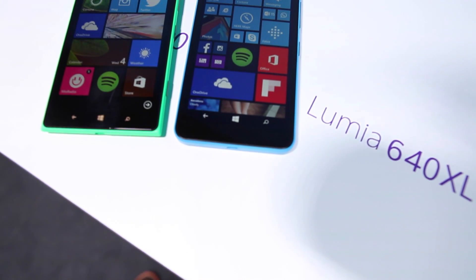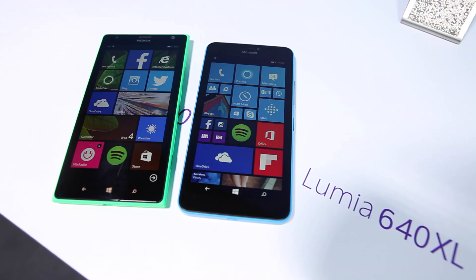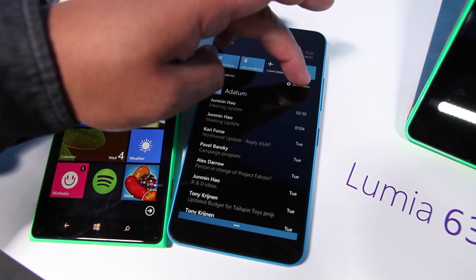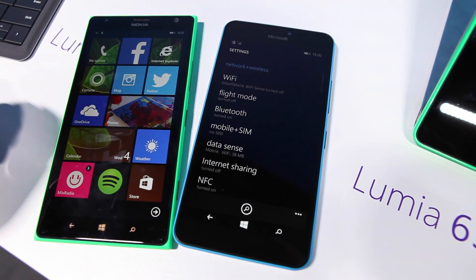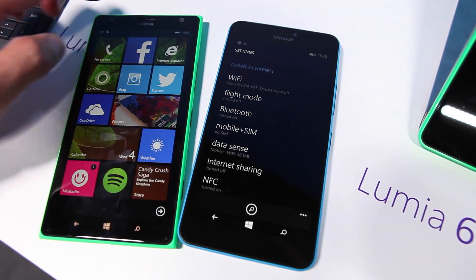Hey Windows fans, I'm Mark for Windows Central and we are taking a look at the 640 XL next to the Lumia 1520. What's interesting here is that the XL has a newer version of Windows Phone 8.1 — it's running GDR2, update 2.